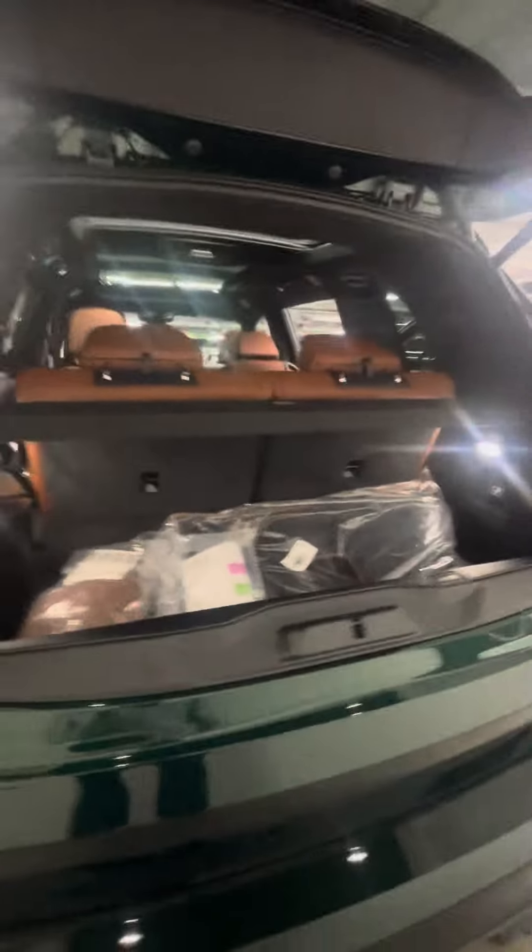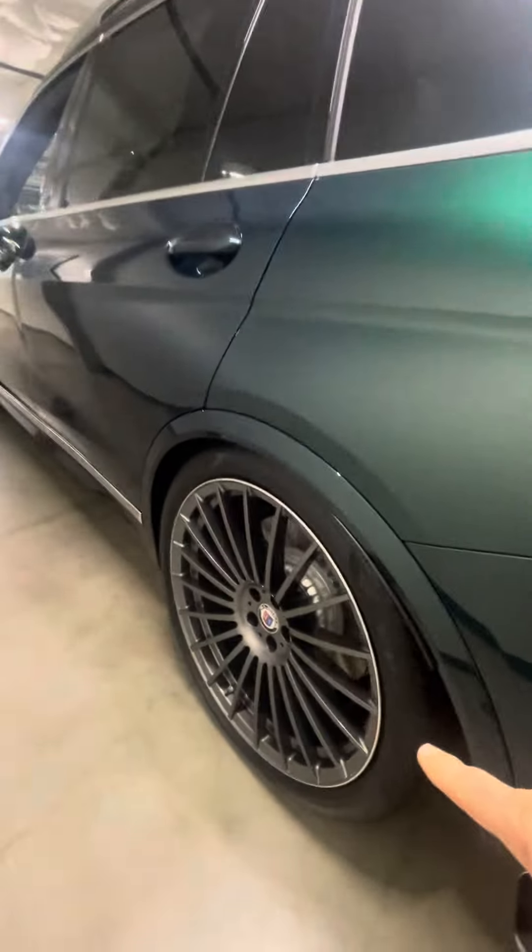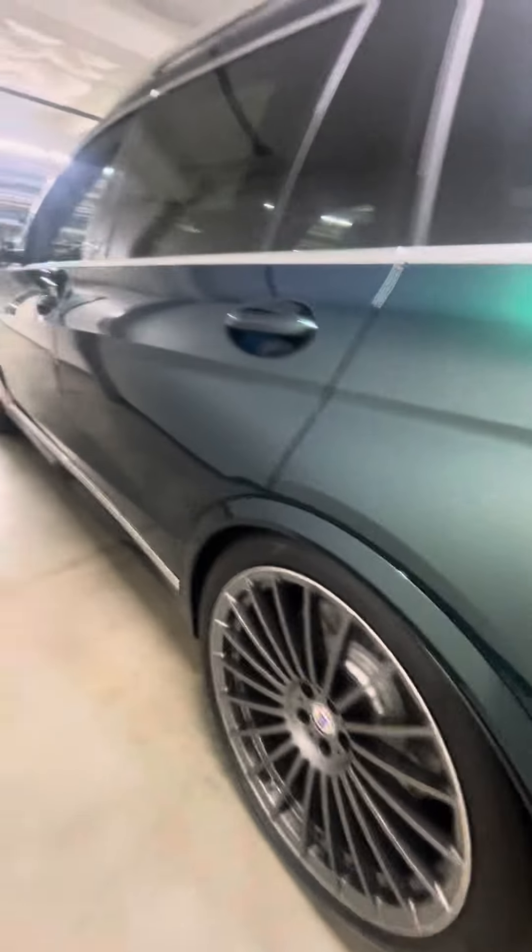Power in the back as well. Bowers and Wilkins of course. Integral steering. You can see it's low on the auto access height currently.